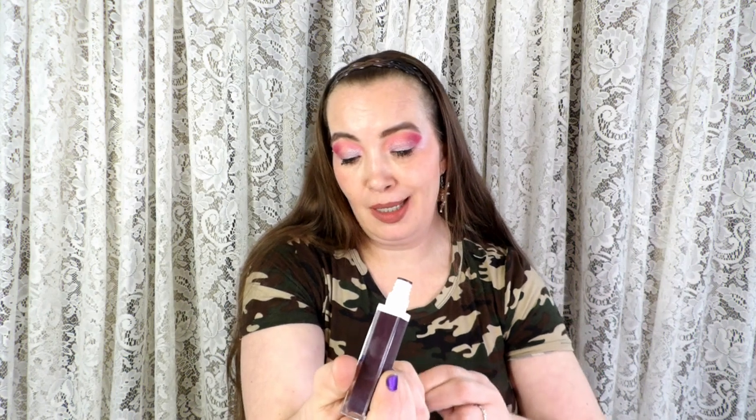I have this OFRA lipstick — it's a deep dark purple. When I put it on you're going to be like 'are you colorblind, Joy?' and I'll be like yes, yes I am colorblind, obviously I don't know what I'm talking about.